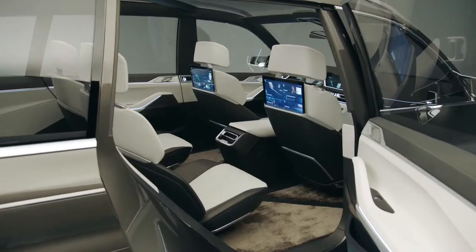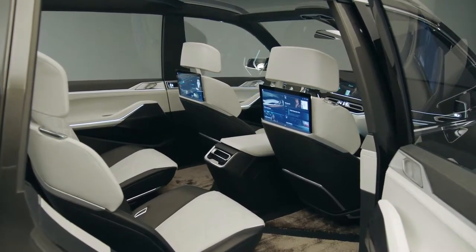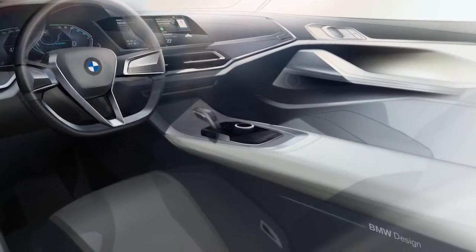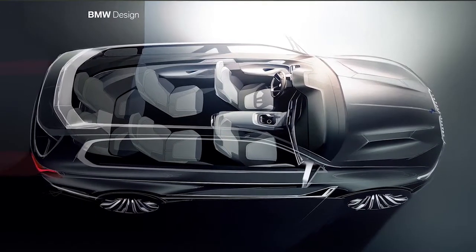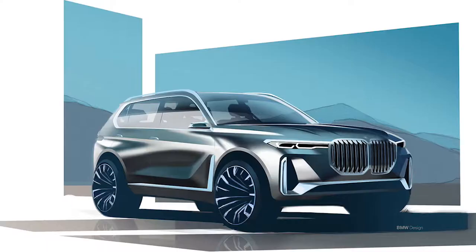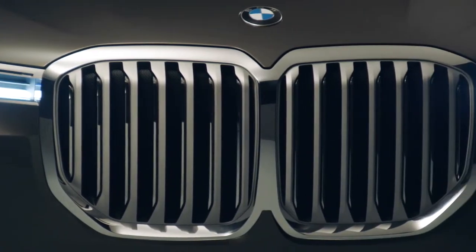The striking exterior, composed of intently focused lines, combines a generously sized six-person interior, all paired down to essentials. This concept vehicle plays a big role in communicating a new design language for the BMW brand — a form language that is cleaner, calmer, with fewer lines.